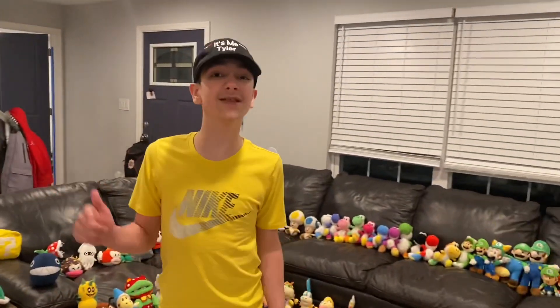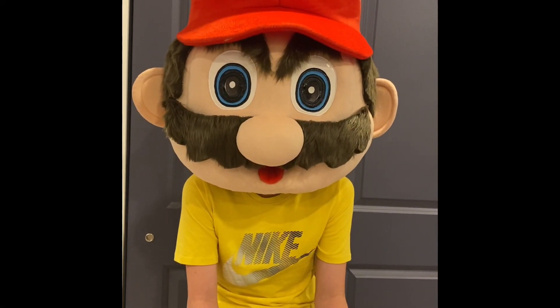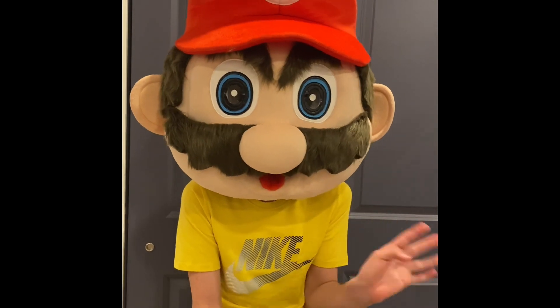Thank you all for watching. See you in the next video. Hey everyone, it's me Tyler. Hope you enjoyed my Super Mario plush collection video. If you haven't, like and subscribe, ring that bell, and I'll see you in the next video. Bye!